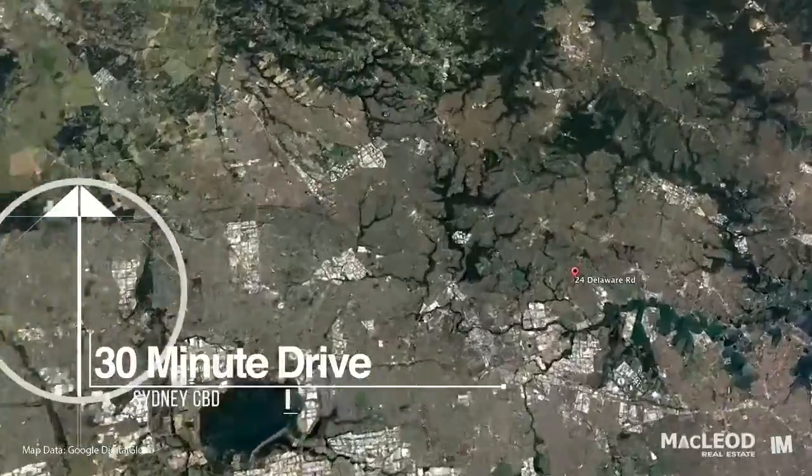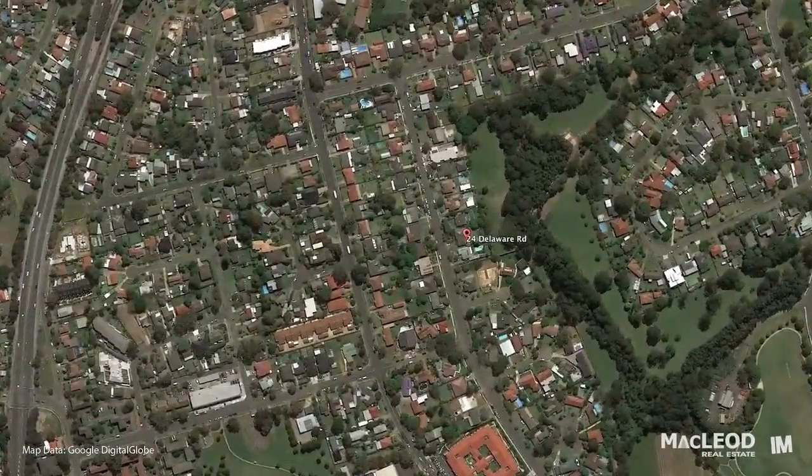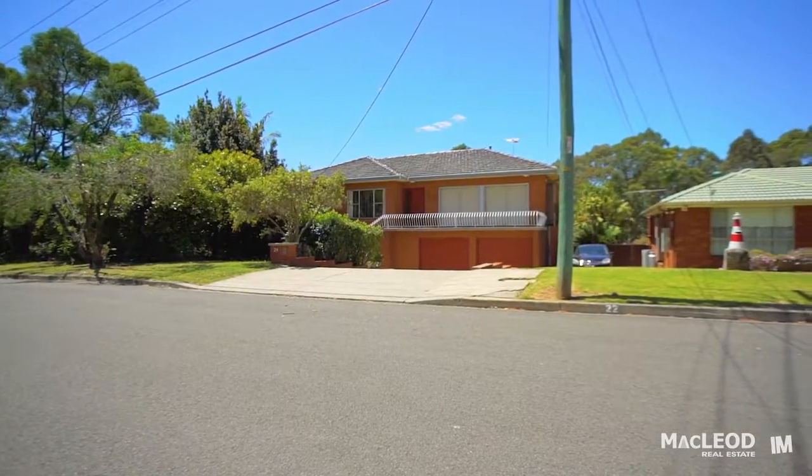I'm Andrew from the Andrew G Team at McLeod Real Estate, and it's our absolute pleasure to introduce you to 24 Delaware Road at Ermington. This large four to five bedroom brick home sits on a beautiful 935 square metre block with a very wide 19 metre street frontage.